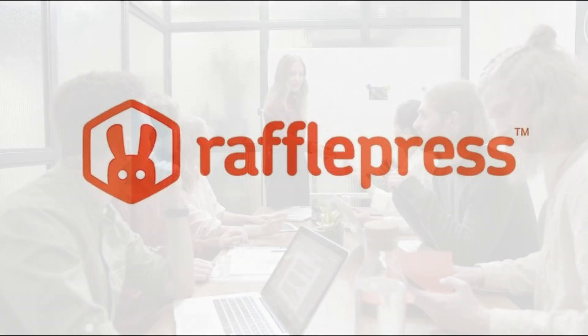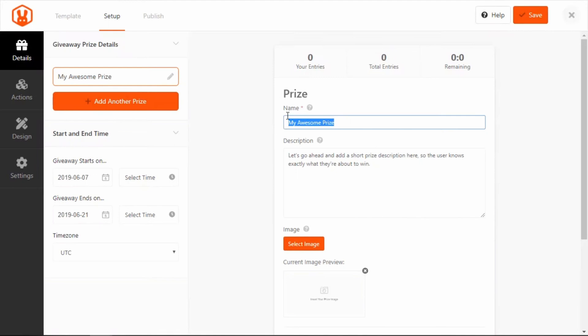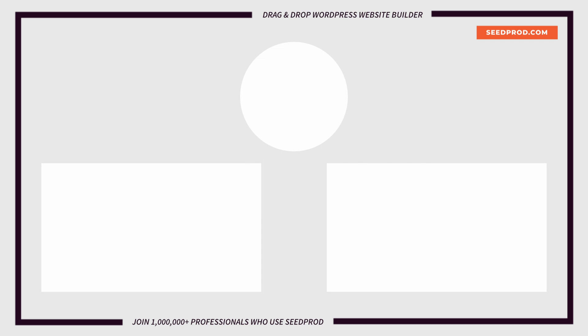Thank you so much for watching this video. We hope this video helps you find the best voting plugin for WordPress. In our recommendation, we highly recommend RafflePress and WPForms as the best voting plugins. RafflePress is the best solution for voting contests, while WPForms is the best tool for adding voting forms and surveys to your website. If you like this video, please hit the like button, subscribe to the channel, and check out these videos to learn more about RafflePress. Thank you and I'll see you in the next video.